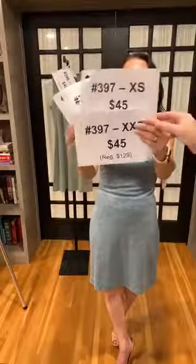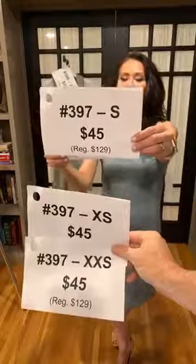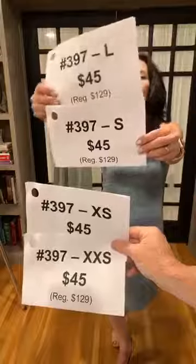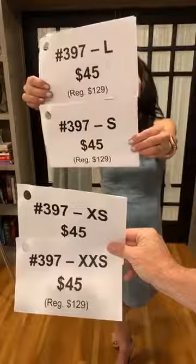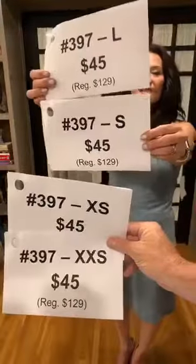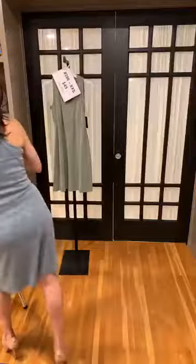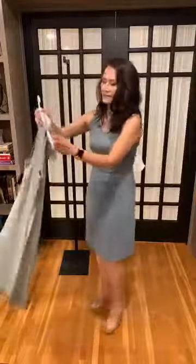We have four extra extra smalls, 13 extra smalls, 11 smalls, and for some reason two larges. There are no mediums, sorry. If you would like to claim that, just type in group number 397 and the corresponding size.